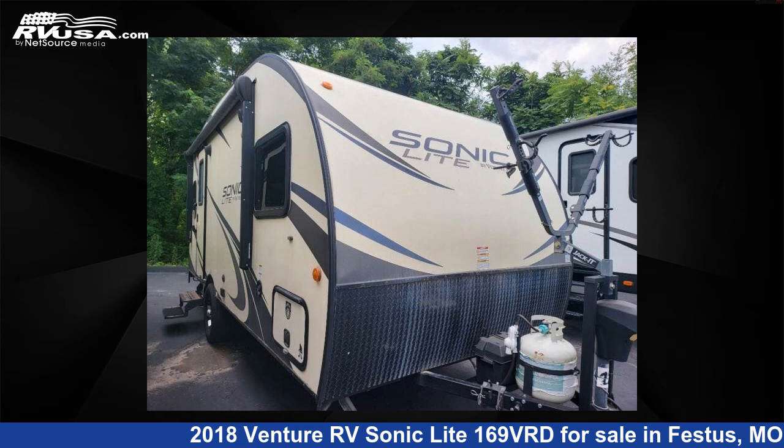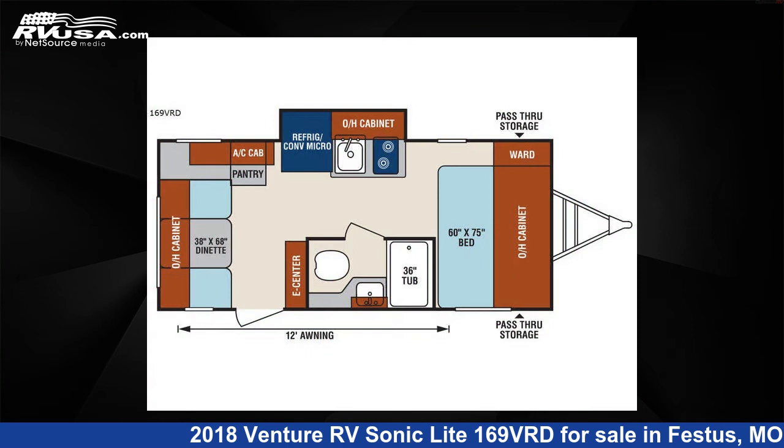This 2018 Venture RV Sonic Light 169 VRD is a travel trailer RV. It is located in Festus, Missouri, 63028 and is offered for sale by Optimum RV, St. Louis.